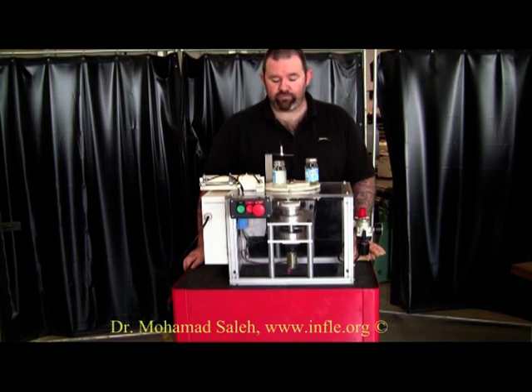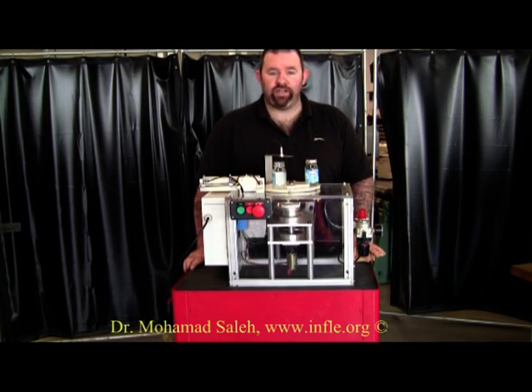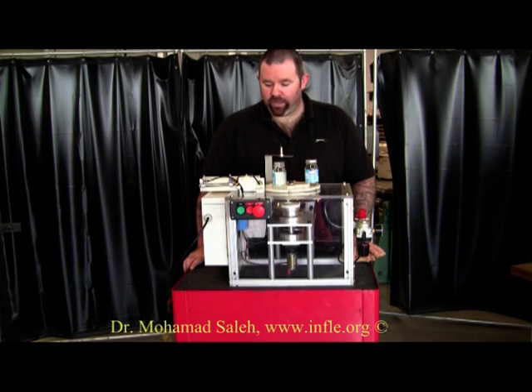Hi, my name is Paul Gray, and for my project for my Bachelor of Engineering in Mechatronics at ITB Blanchardstown, I have constructed a baby bottle sorting machine.